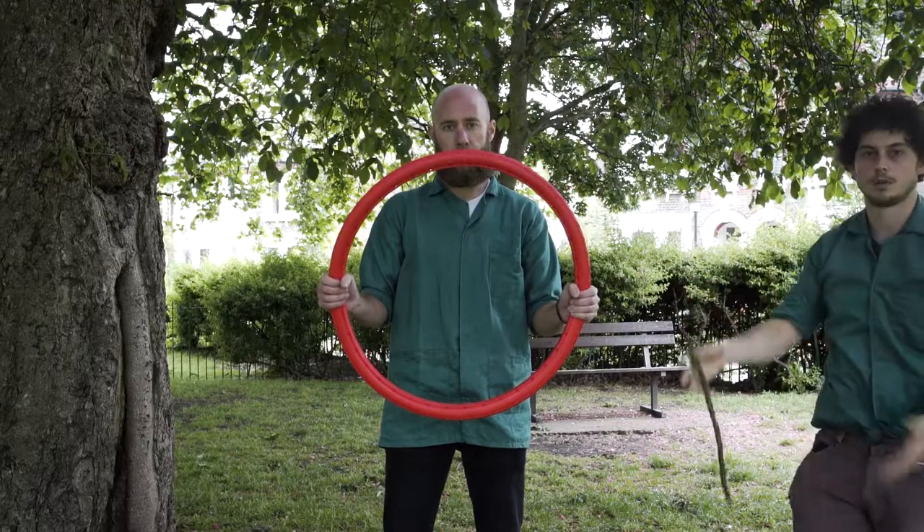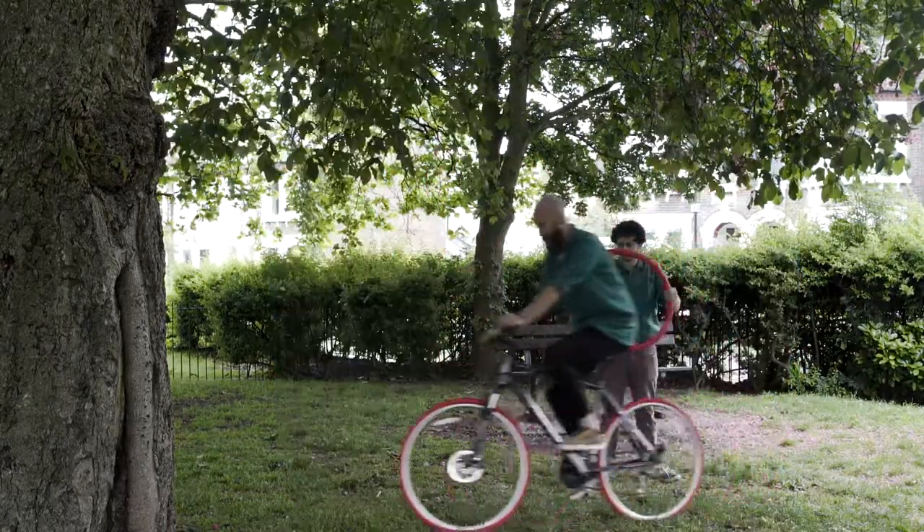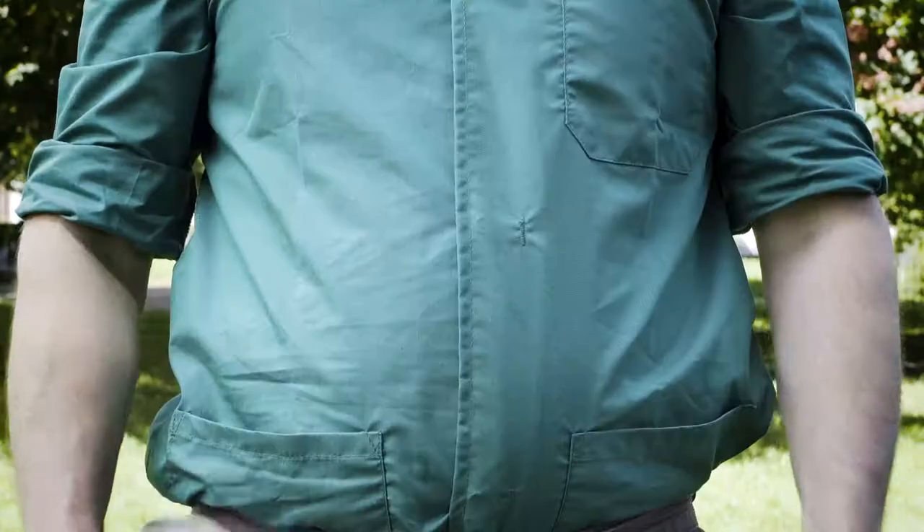We've already tested the tyres with a pointy stick, MSG, and finally jealousy. Today we're testing the tyres out against a hammer and nail.